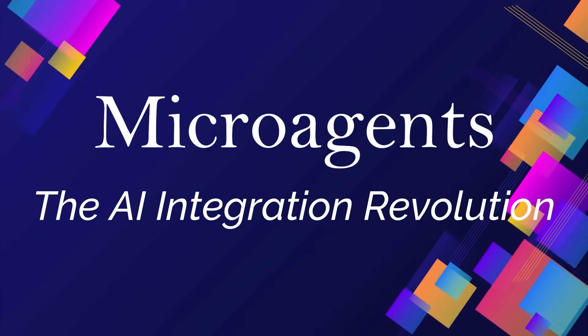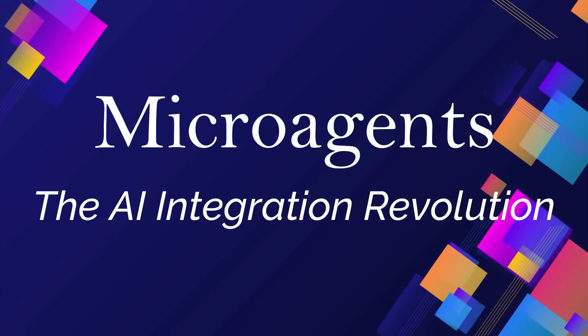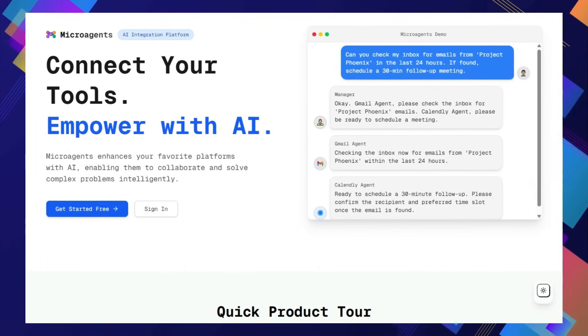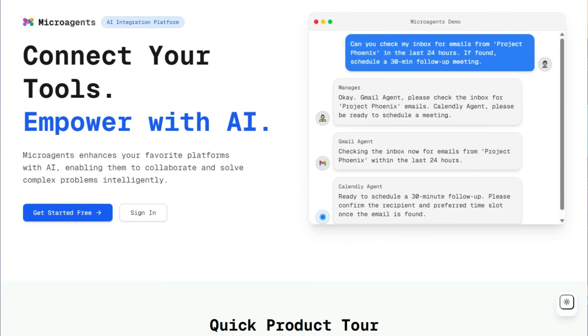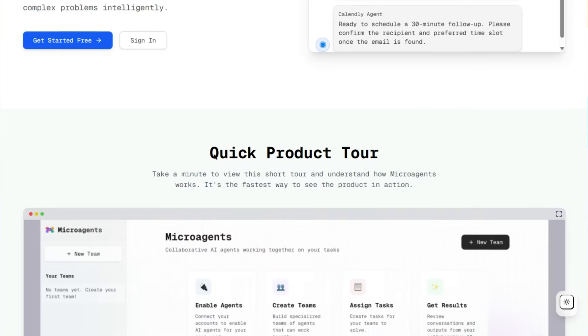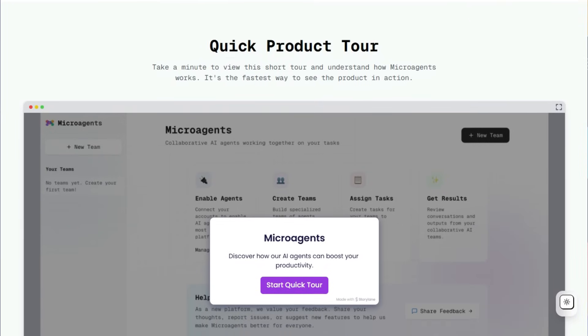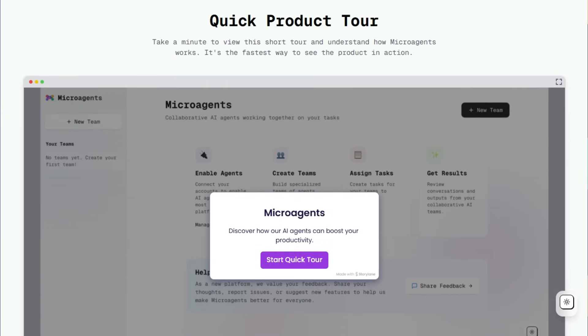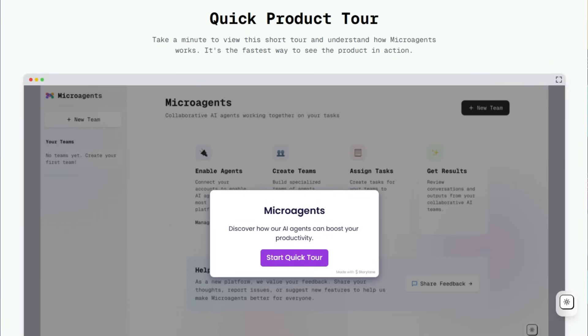Tool number one: Microagents — the AI integration revolution. Imagine your favorite software tools, the ones you rely on daily like Gmail, Slack, Notion, and even specialized platforms like Shopify and Airtable, suddenly gaining powerful AI capabilities and the ability to work together seamlessly. That's the core of what makes Microagents truly unique. It's not just about adding isolated AI features to individual apps — it's an AI integration platform designed to connect your existing digital ecosystem and empower each component with intelligent automation.